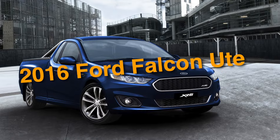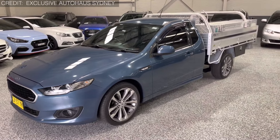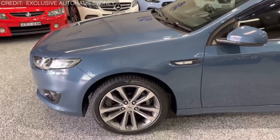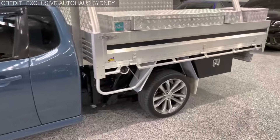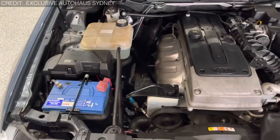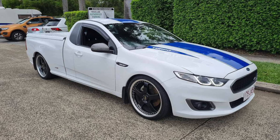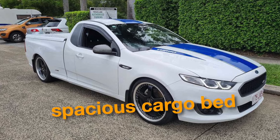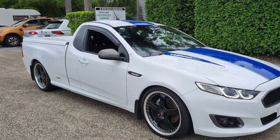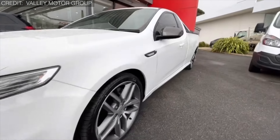On number 6, we have the 2016 Ford Falcon Ute. Feast your eyes upon the Ford Falcon Ute, an iconic vehicle with a long and storied history dating back to the 1960s when it was first introduced. Over the years, it has undergone various changes and has been innovatively recreated. The 2016 Ford Falcon Ute is available with a range of powerful engines, including inline-6 and V8 options. One of its key features is that it offers a spacious cargo bed while still providing comfortable seating for passengers in the cabin, with a sleek and sporty design that sets it apart from traditional pickup trucks.